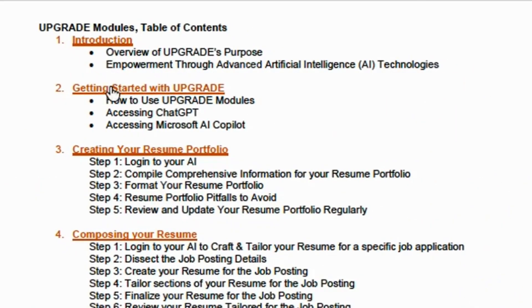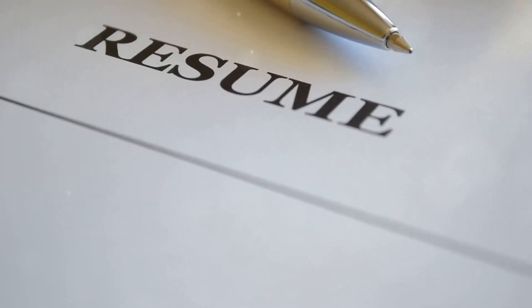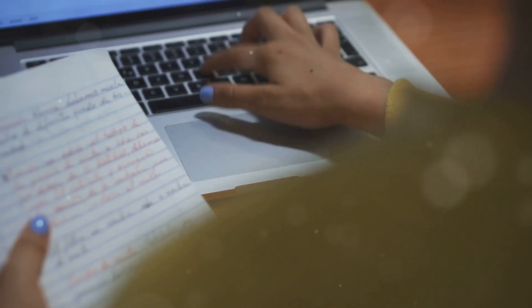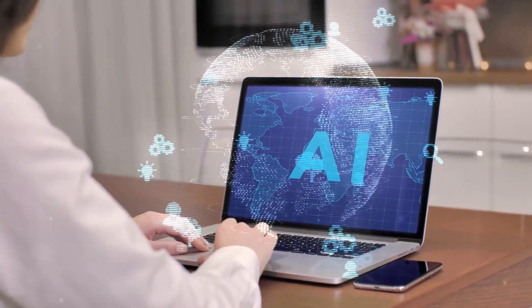Upgrade consists of standalone modules that you select to assist you with specific job application tasks. Whether you need help with compiling your resume portfolio, tailoring your resume for specific job applications, or crafting a personalized cover letter, Upgrade has you covered.